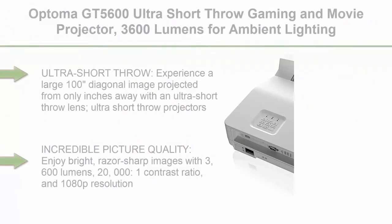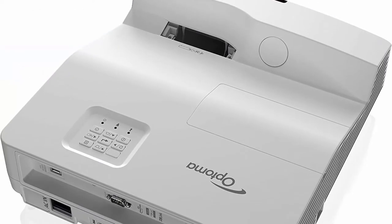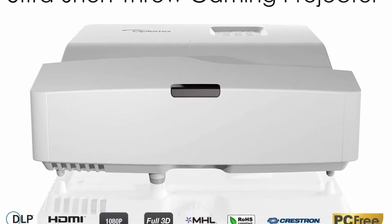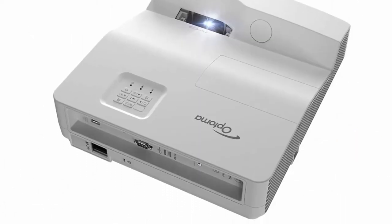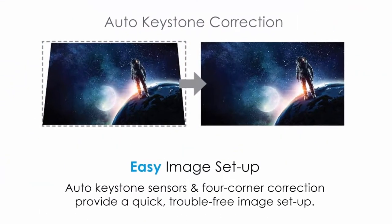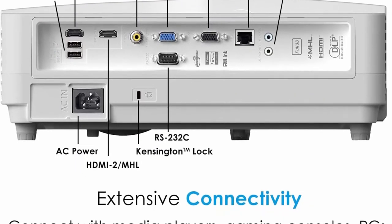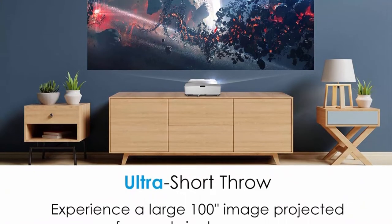Top 4: Optoma GT5600 Ultra Short Throw Gaming and Movie Projector, 3600 lumens for ambient lighting, easy setup with auto-keystone, 100-inch image from only a few inches away. Experience a large 100-inch diagonal image projected from only inches away with an ultra short throw lens. Ultra short throw projectors allow placement close to the screen or wall, providing easy cable management and an unobstructed projected image from foot traffic or objects. Enjoy bright, razor-sharp images with 3,600 lumens, 20,000:1 contrast ratio, and 1080p resolution. Auto-keystone sensors and 4-corner correction ensure a sharp, detailed image for quick, trouble-free setup — and when the projector or table is bumped, the image will refocus instantly. Enjoy up to 15,000 hours of lamp life, enabling an average of 4 hours of viewing time every day for 10-plus years.